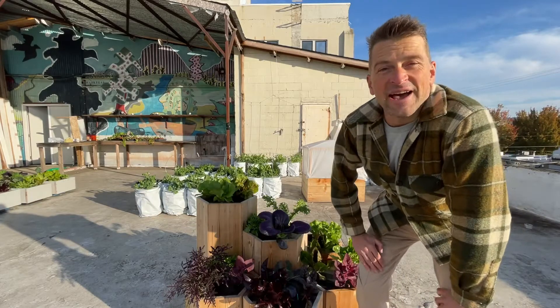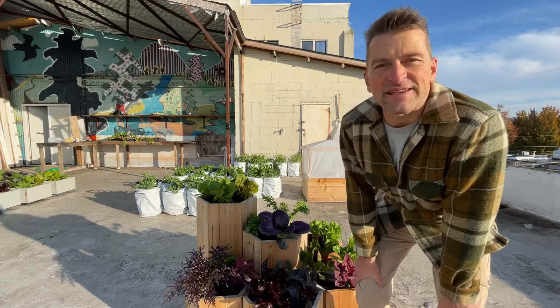Let's talk about the aster family and passive hydroponics outdoors here in Portland, Oregon.